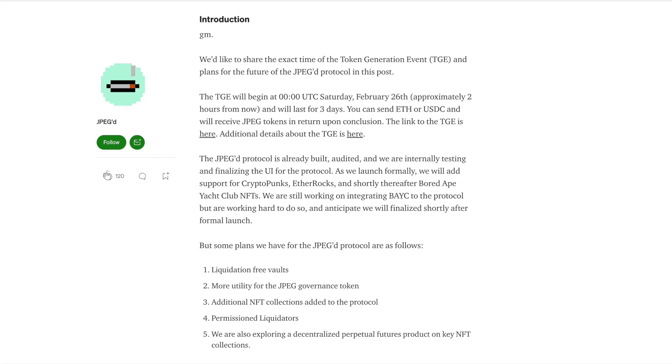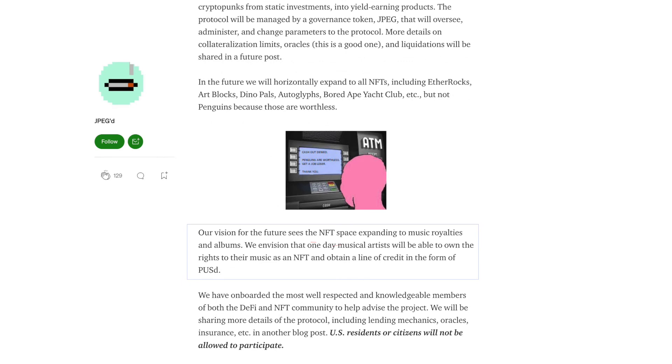As they launch formally, they will add support for CryptoPunks and EtherRocks, but they are also exploring NFT projects like Azuki, CloneX, Mutant Ape Yacht Club, Parallel Cards, and others. Each of these integrations will require bespoke decentralized price feeds, so JPEG has the opportunity to keep bridging the gap between DeFi and NFTs. Their vision is to expand beyond just JPEGs, as stated in their Medium articles, seeing the NFT space expanding to music royalties and albums.